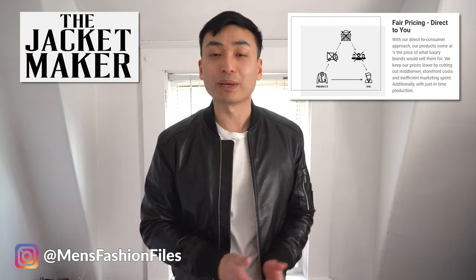The Jacket Maker is a direct-to-consumer leather jacket brand that is known for their made-to-measure sizing. They were kind enough to send me one of their leather jackets, so in this video I'm going to be giving my honest opinion on whether or not the Jacket Maker is worth spending your hard-earned money on, so keep watching.